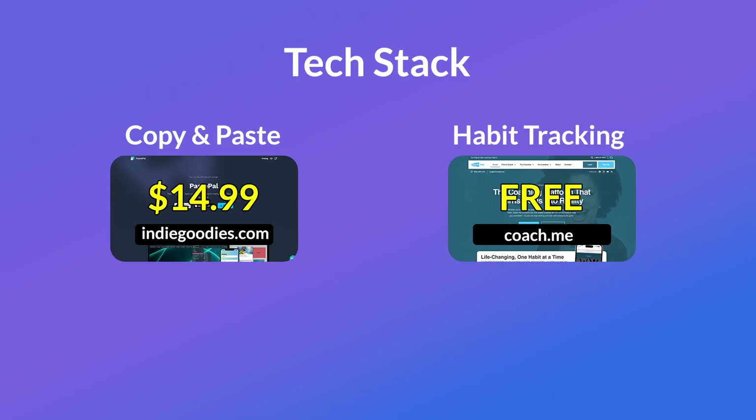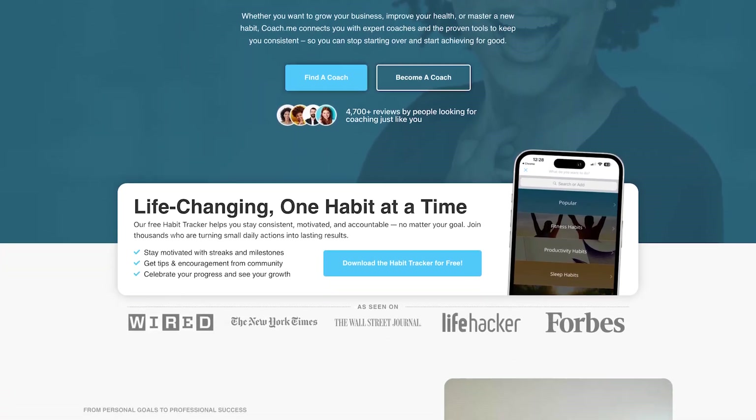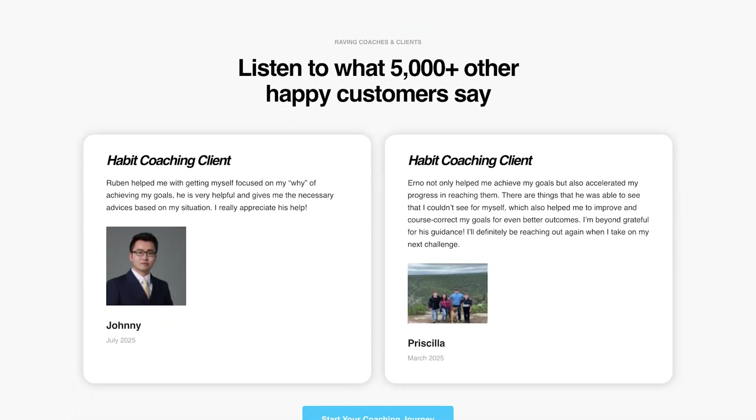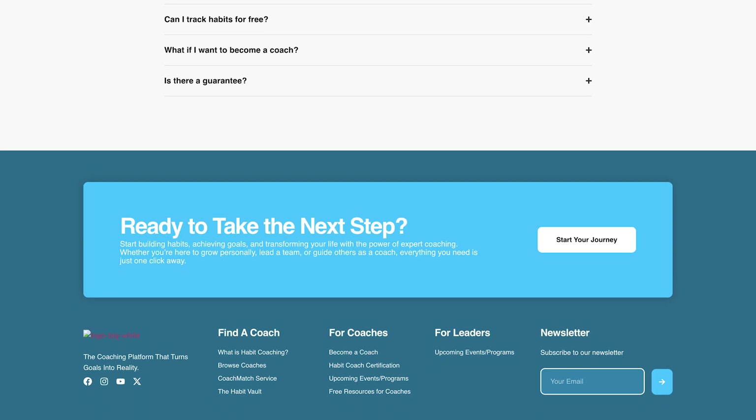The next one is called Coach.me, and this one is a habits coaching platform. The idea is you sign up to focus on a habit — maybe it's losing weight, maybe it's a financial objective, or whatever it may be in your life. You add the habit, and then you get paired with a coach who can help you work towards that habit. It's about building a more sustainable approach and being more proactive, allowing a coach to direct you toward achieving success in whatever your goal is. I remember this app being incredibly popular about 5 to 10 years ago.